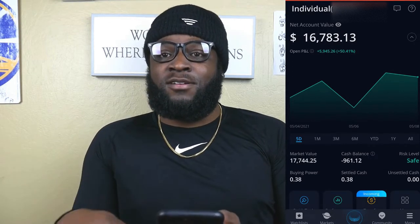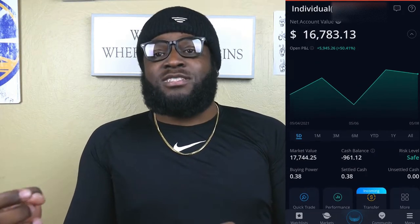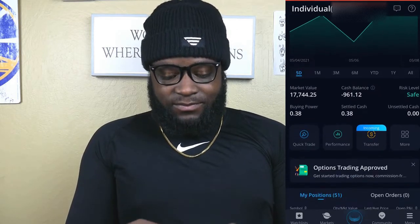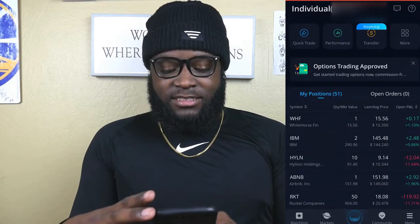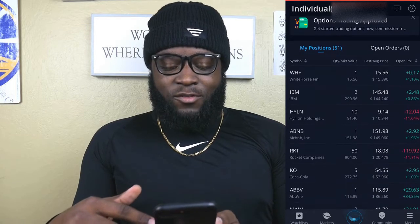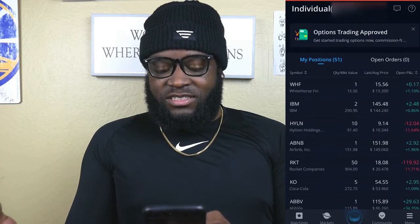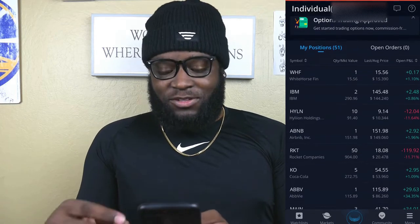If you want to go ahead and start your own brokerage with Webull, I'll have a link down below where you can get up to two free stocks valued up to $1,600 when you deposit $100 after signing up. Back to the portfolio: as you can see, we bought one share of Whitehorse Financial because that's what we had left over, and it's already up 17 cents for a 1% return.